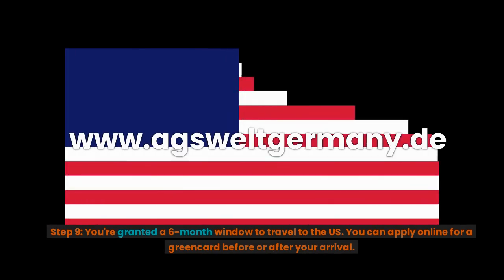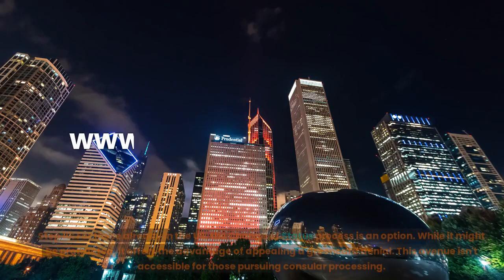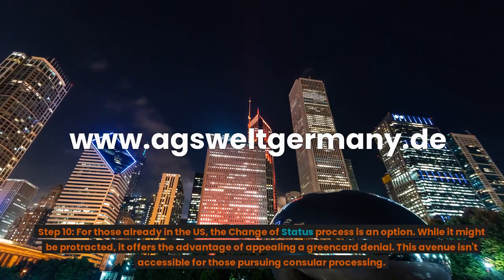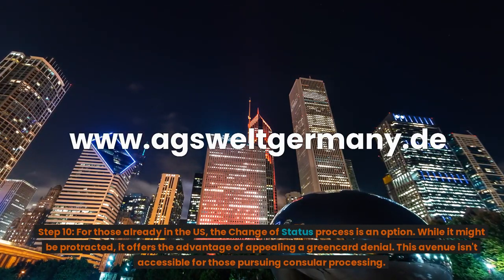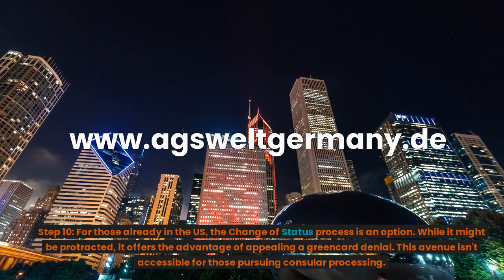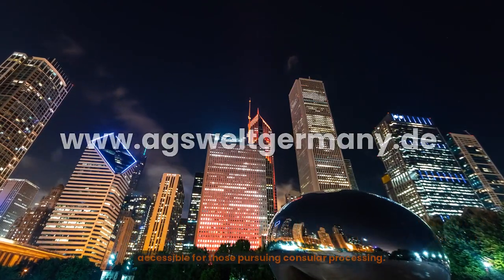Step 9: You're granted a 6-month window to travel to the U.S. You can apply online for a green card before or after your arrival. Step 10: For those already in the U.S., the change of status process is an option. While it might be protracted, it offers the advantage of appealing a green card denial — an avenue not accessible for those pursuing consular processing.